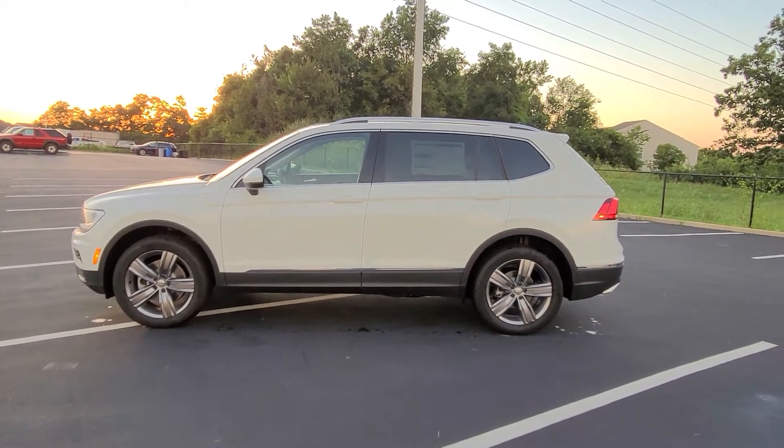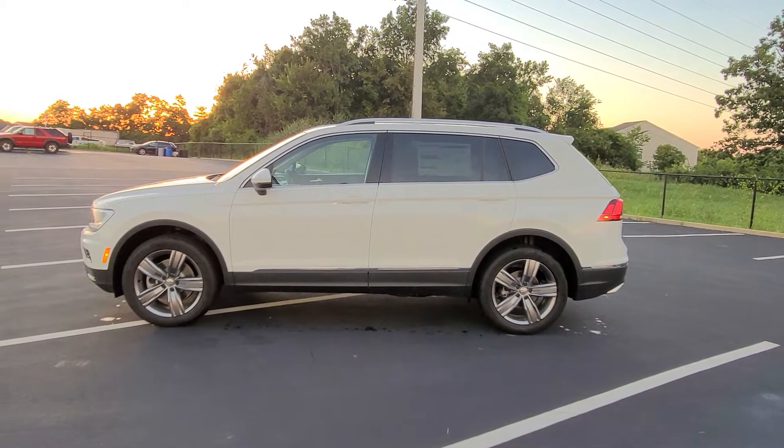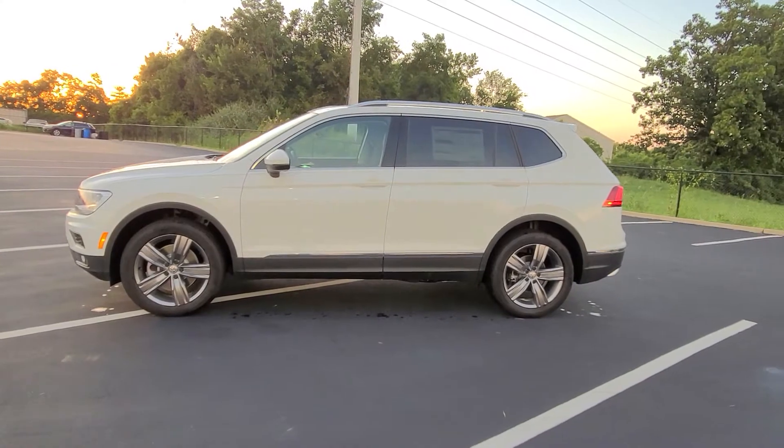Hello guys, this is Rhys from Bomberito St. Peter's Volkswagen in St. Louis. Today I'm bringing you a 2021 Volkswagen Tiguan SEL 4Motion.